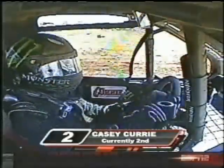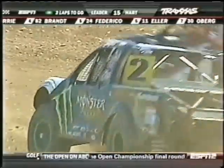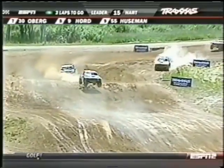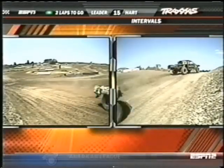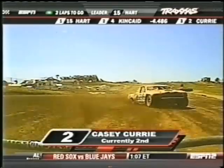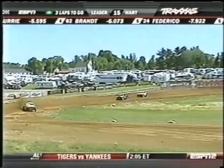It looks like Brandt is going to try the inside — is he just setting him up? They play those head games, inside outside. At speeds approaching 90 miles an hour here at Bark River International Raceway, this is the Traxxas Torque Series. Marty Hart is our leader in the Pro-Lite division as we have two laps to go.